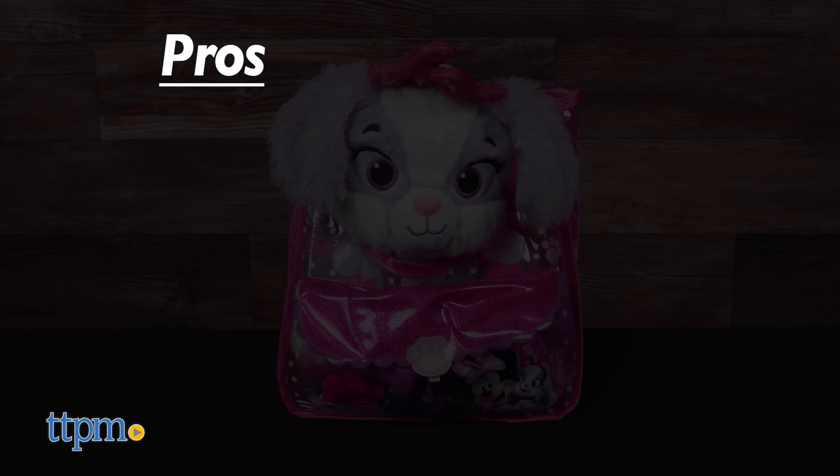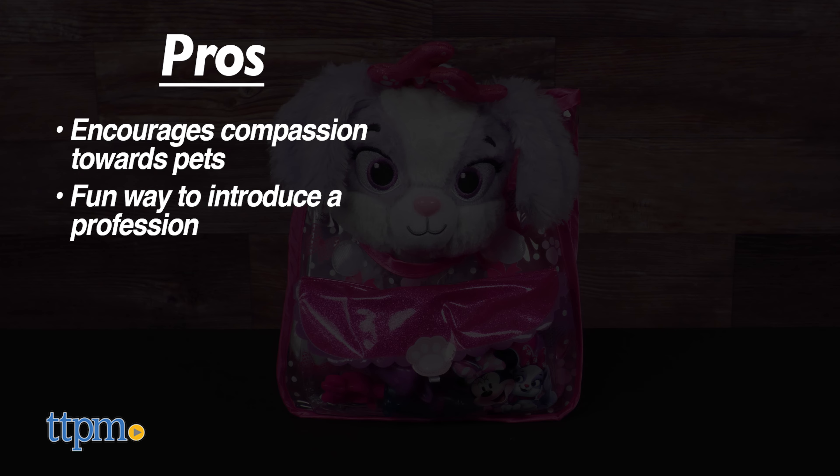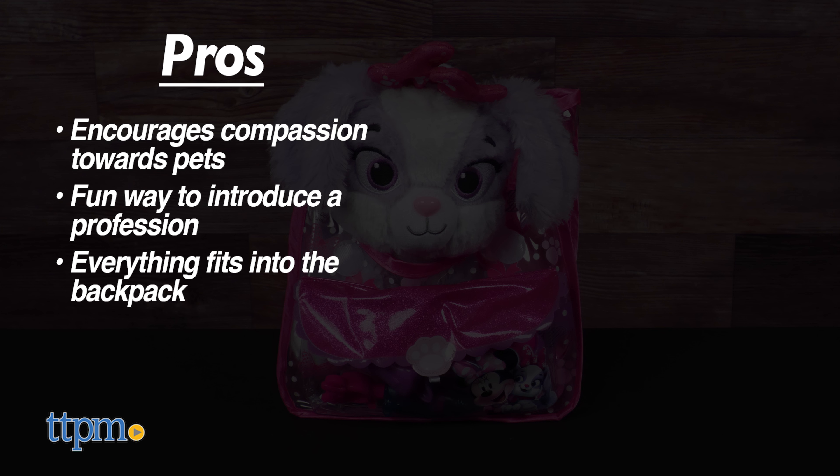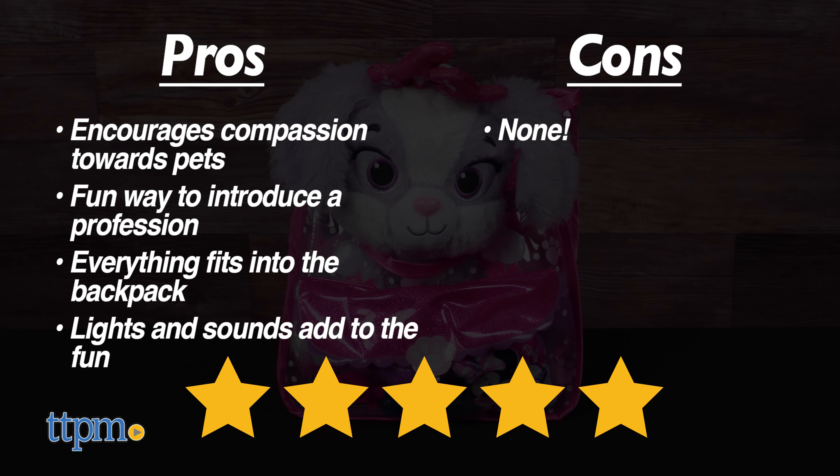My pros? This set encourages young animal lovers to treat pets with compassion. It's a fun way to introduce a profession. Everything fits back into the backpack, and the lights and sounds add to the fun. As for cons, there are none. I give this set 5 out of 5 stars.